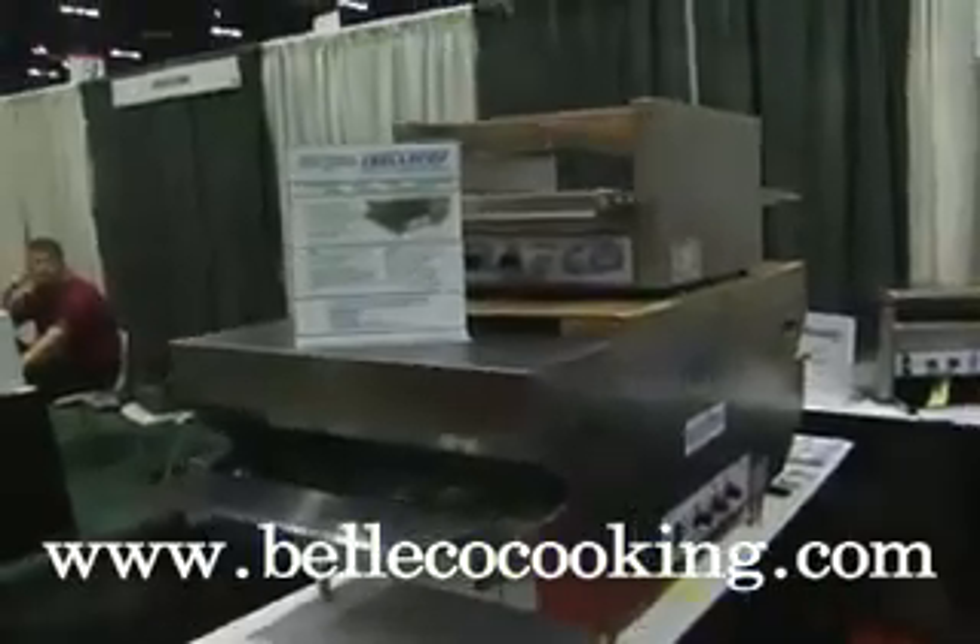My name is Russ Bellarose. I'm the president and CEO of Bellico. We manufacture everything here in the United States. We import nothing.